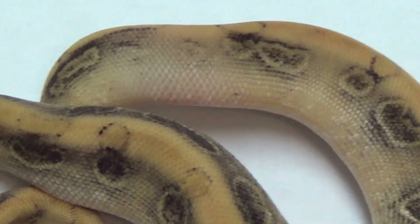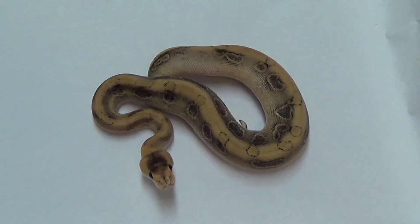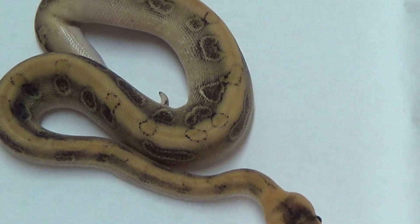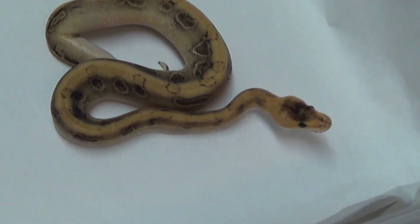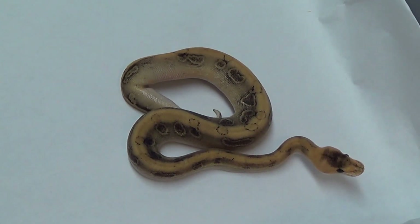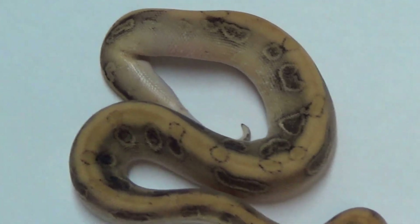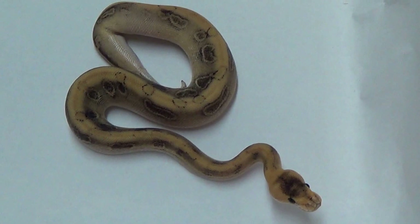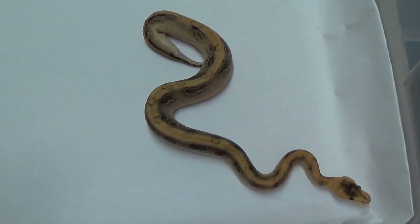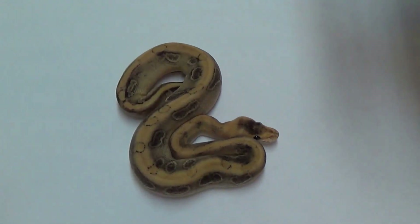Here we are — Cleopatra. This is Cleopatra. She is a bumblebee, but she's in shed. You need to learn some from the Pastel Lesser. The Bumblebee het hypo girl is in shed. I don't really see any reason to show you a bumblebee het hypo that's in shed, so we'll move on. This is the Bandit — Genetic Bandit Spinner Blast — and it is really holding those colors well. He is just amazing.